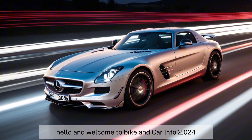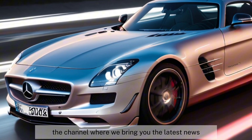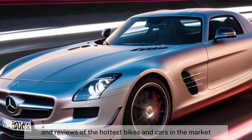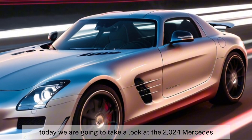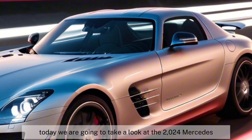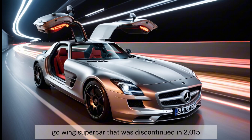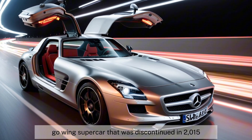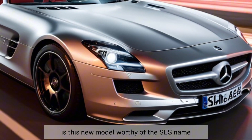Hello and welcome to Bike and Car Info 2024, the channel where we bring you the latest news and reviews of the hottest bikes and cars in the market. Today, we are going to take a look at the 2024 Mercedes-Benz SLS AMG, the successor of the legendary Gullwing supercar that was discontinued in 2015. Is this new model worthy of the SLS name?